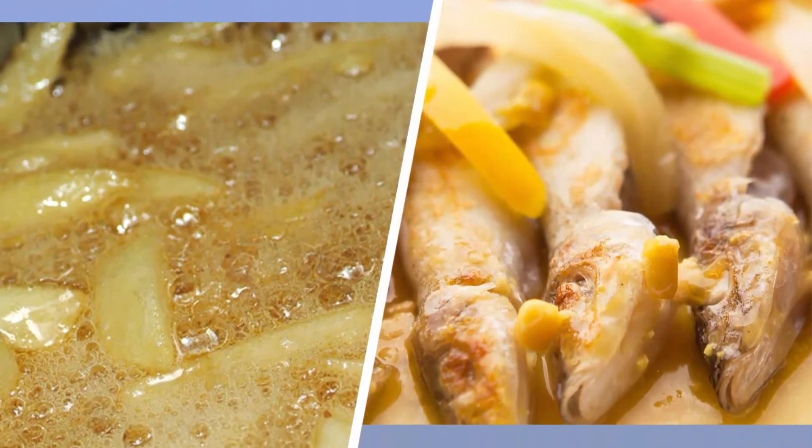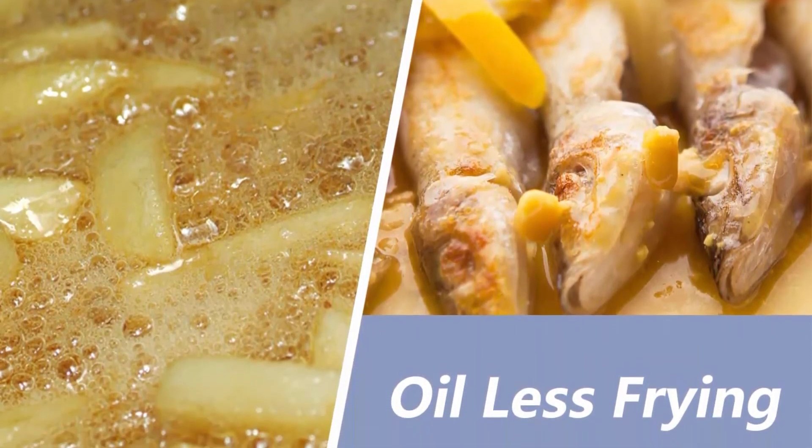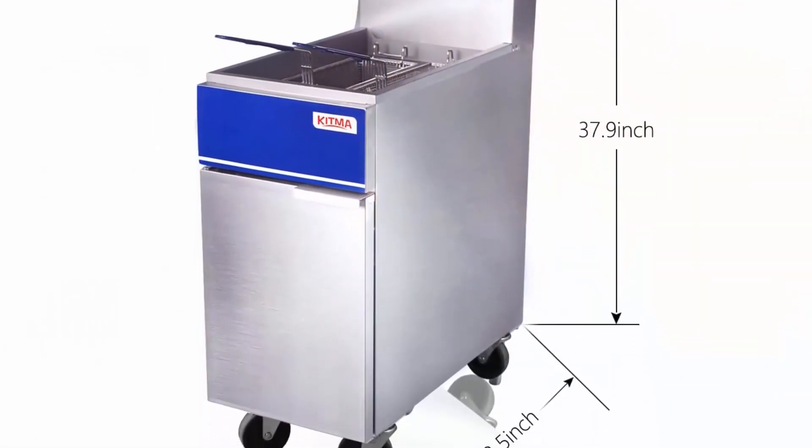Allows you to adjust temperatures between 200 degrees F and 400 degrees Fahrenheit for perfect frying results. Perfect for making delicious french fries, chicken, onion rings, shrimp and more. Powerful features include a safety valve with automatic voltage stabilizing functions.